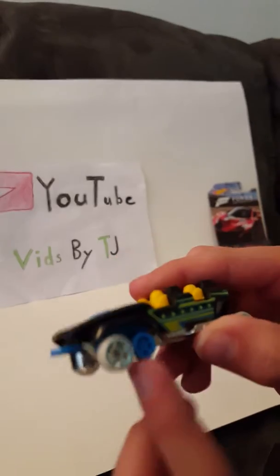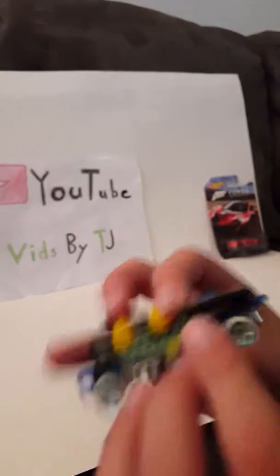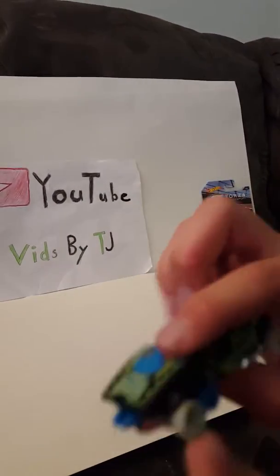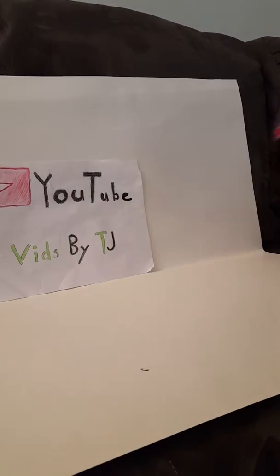Here he is — he's got spinning wheels. You can see all the people in there; there are four people. Here are the clips. And here's the next one: it's a Forza Motorsport McLaren P1.